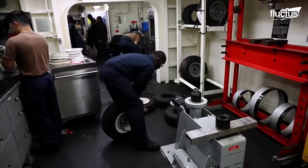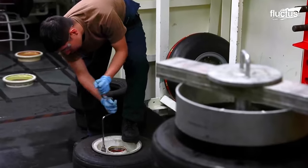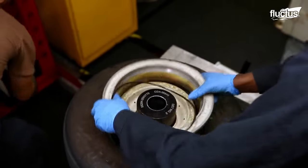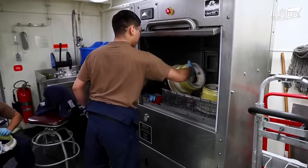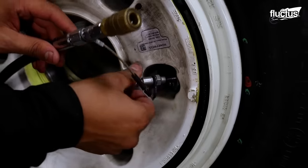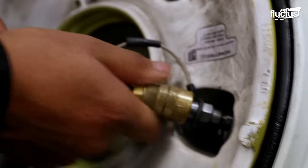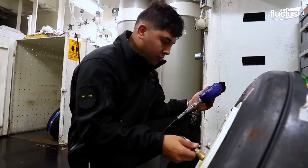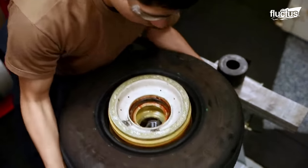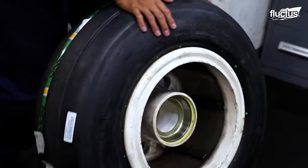All aviation tires and rims on board are deconstructed, inspected, replaced, and cleaned by the tire repair shop. Repaired tires are inflated with nitrogen to be returned to service. Beyond Capable Maintenance, or BCM, tires are put aside to be removed from the vessel for recycling.